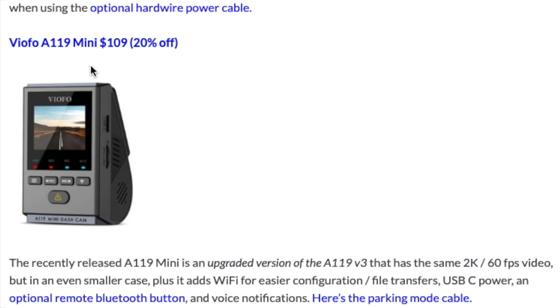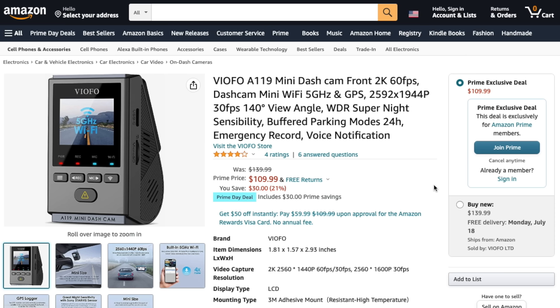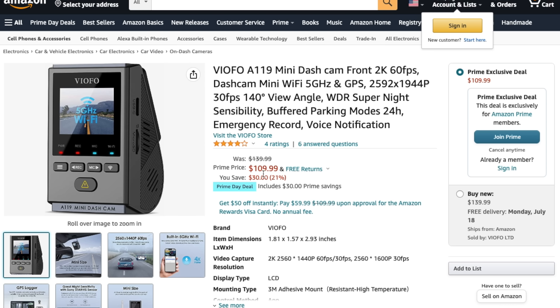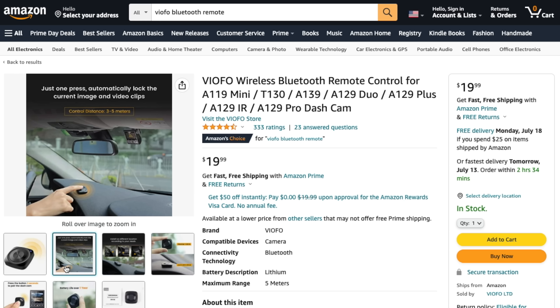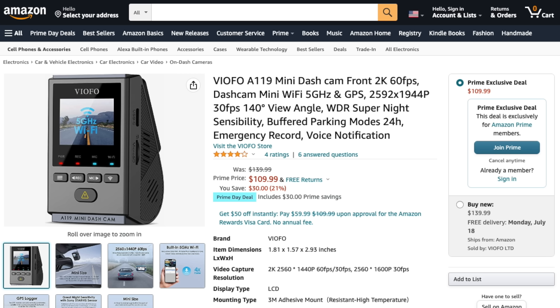Viofo also recently released the A119 Mini, which is $30 more than the A119 V3 — for Prime Day it's $109. It's a little bit smaller, but the main advantages are Wi-Fi to connect to your phone for file transfers, USB Type-C for power, and you can use Viofo's optional Bluetooth remote to trigger the dash cam for a manual recording, voice notifications, and things like that.